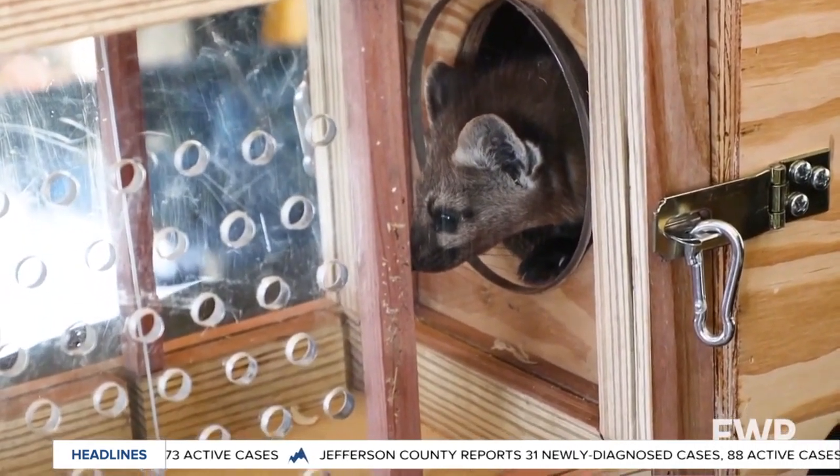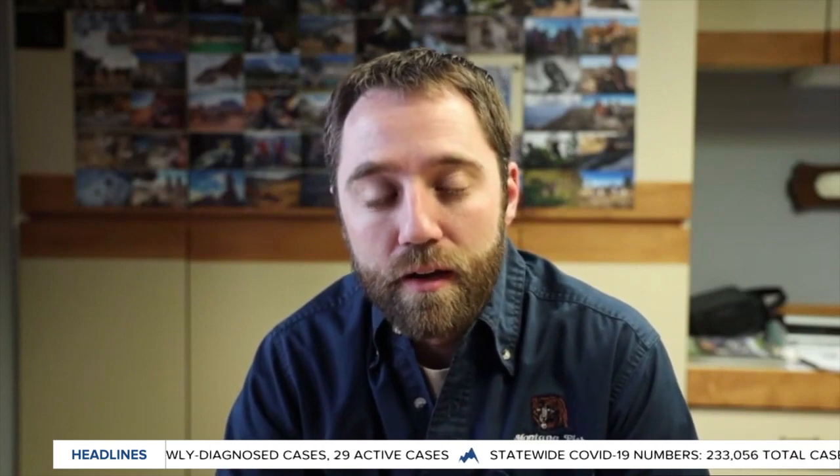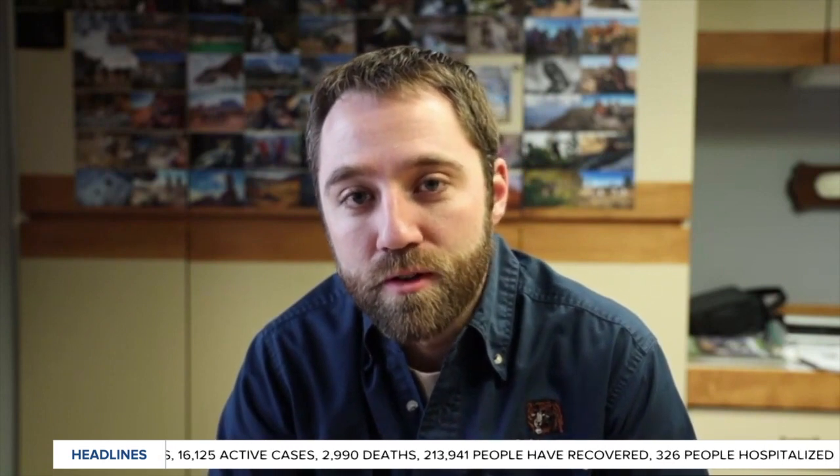Yeah, Chet. We've actually talked a couple of times about this over the past year or so — a project that we've had to reintroduce Pine Marten to the Little Belt Mountains, just north of White Sulphur Springs. This past winter has been year two of a project to restore that population. There was historically a population there that over time died off and was extirpated in that area, until last winter when we reintroduced 30 Pine Marten. And then this winter, just recently, we reached our goal of reintroducing 60 Pine Marten to that range. So we're excited about this restoration opportunity.